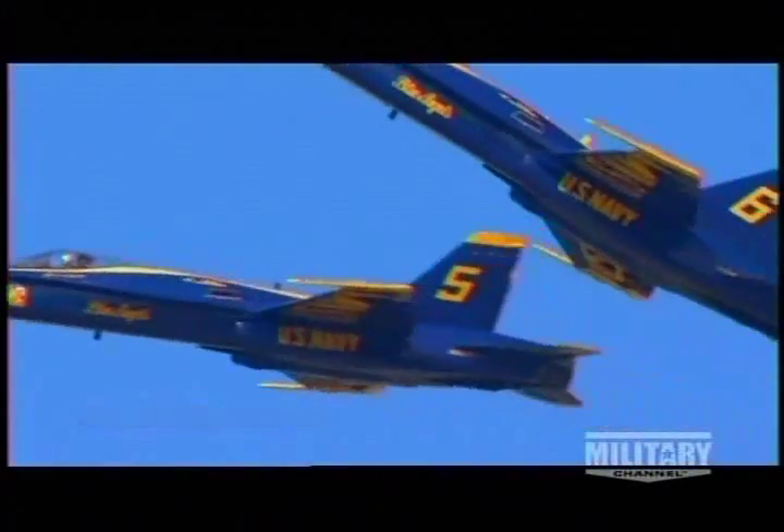The F/A-18 is so maneuverable, it's the jet of choice for the Navy's Blue Angels Demonstration Squadron. These daring pilots have been flying the F/A-18 Hornet since 1986.